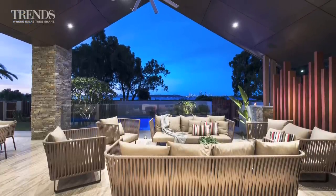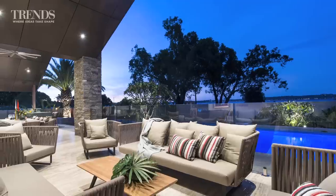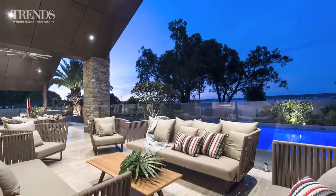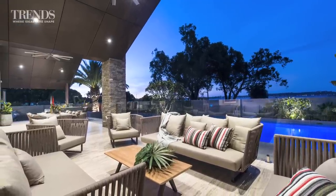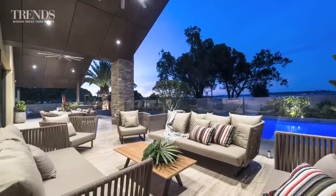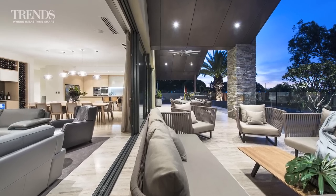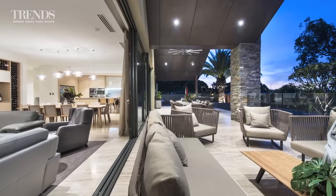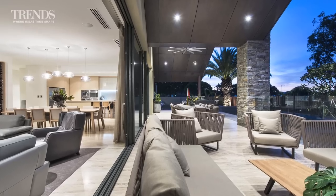How is that space divided up? The clients were after a loungy space where they can kick back on some outdoor sofas, as well as a dining area with the barbecue space and so forth. By using those gables, we created two vaulted ceilings, and it really helps delineate those two zones out the front.